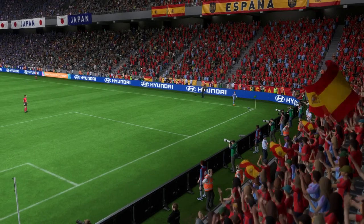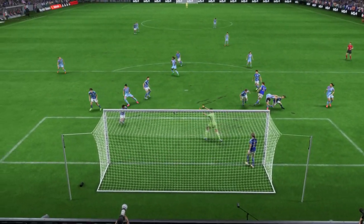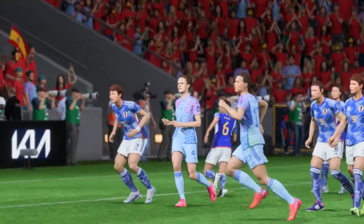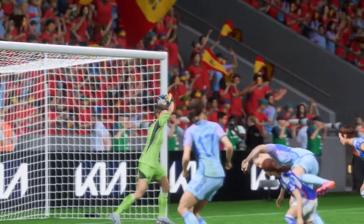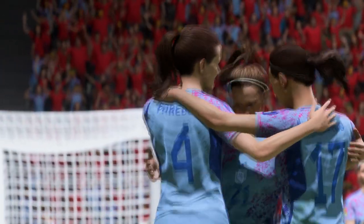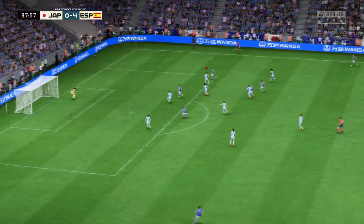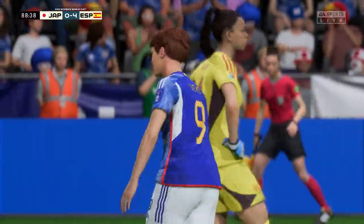Here it is again — you have to say it's the perfect delivery into the danger area, and she just finds that bit of space in the box which makes the header so much easier. It's a very good goal. Oh, that's a well-timed pass — oh, remarkable save! It's great reflexes from the goalkeeper; she had no right to make that save.